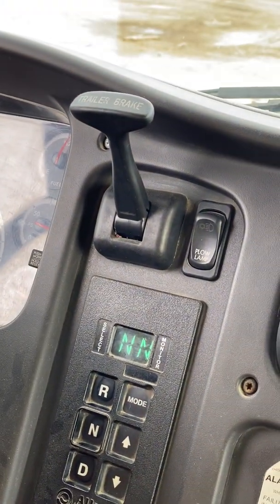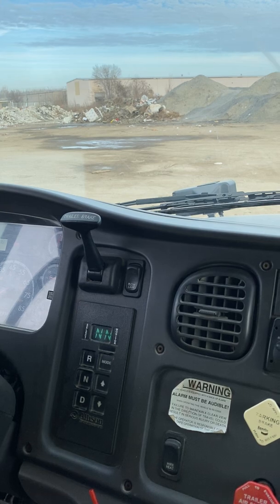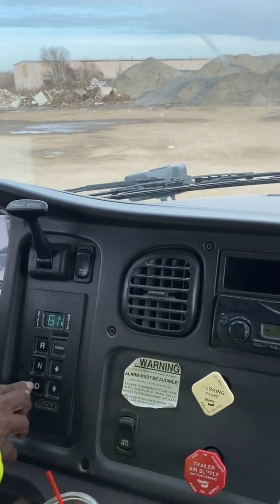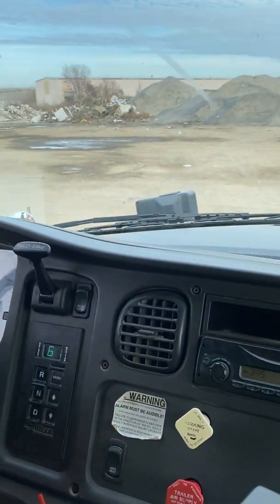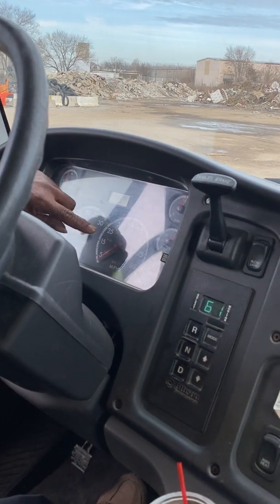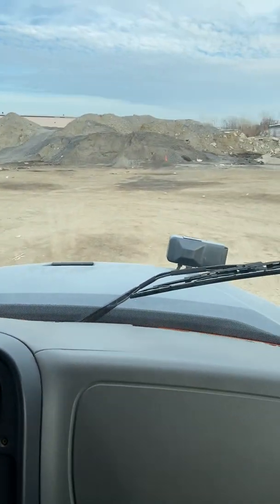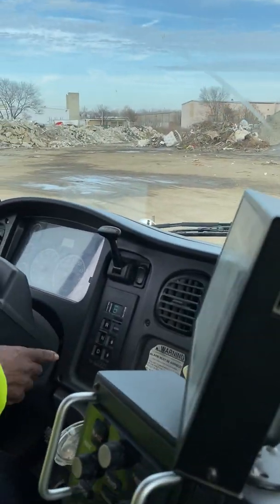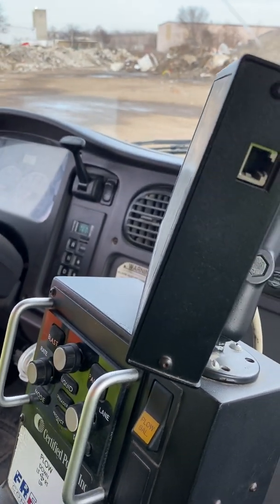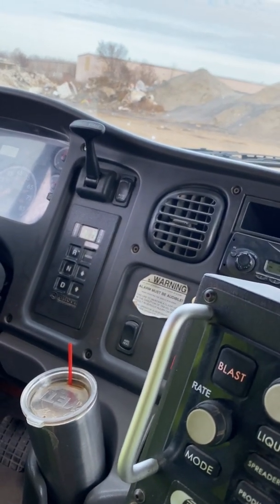Now that my tanks are full, I'm going to do my service brake test. I'm going to pull forward at five miles per hour and apply my foot to the service brake, checking to make sure my truck stops. I got the speedometer up to five and applied the brake. I pulled forward at five miles per hour and applied my foot to the service brake — my brake stopped the truck, so I know my service brake is working properly.